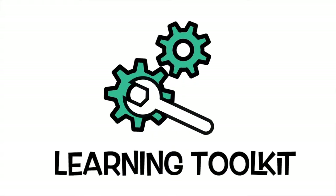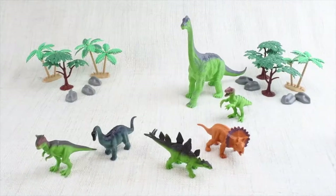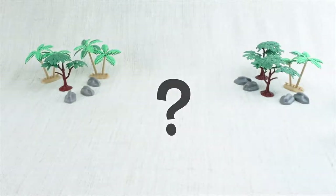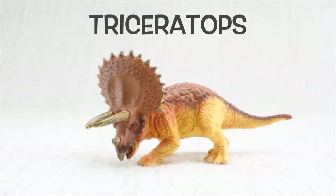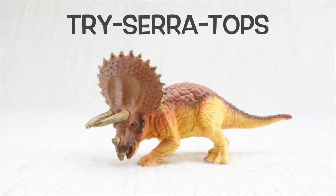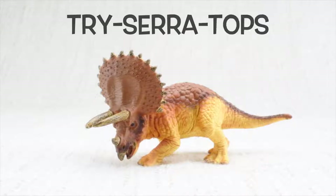Learning toolkit. Today we're going to learn about dinosaurs. Dinosaurs were alive a long, long time ago, way before any humans were born. Who do we have with us today? Triceratops! Can you say it with me? Triceratops.